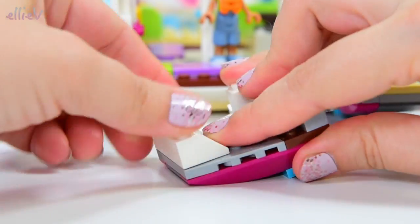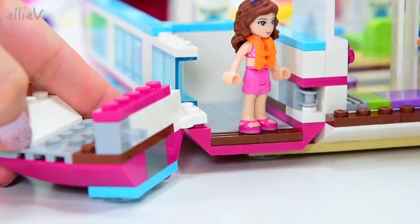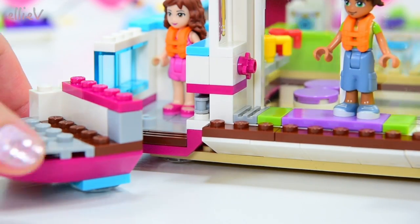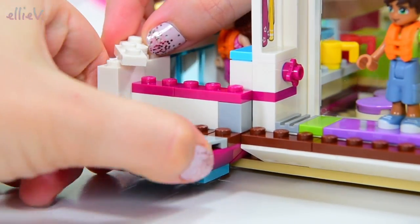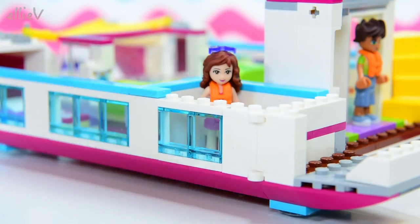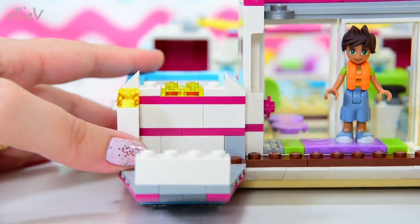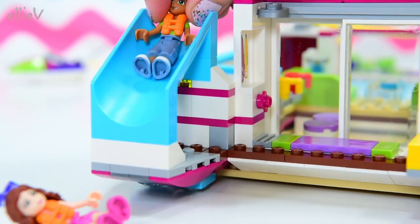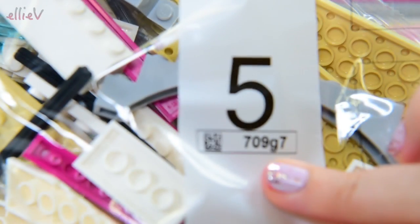The hinged side swings open to reveal a big empty enclosed space you can't access unless you open it — so cool! We secure the top half of the hinge too. Inside there's a slide — you can practice going down the slide into the water. We're only up to bag number five and there's still so much more to build and so many more details and play to explore!